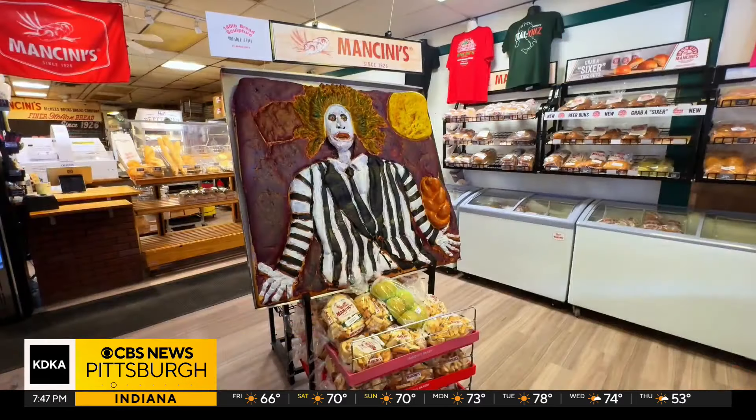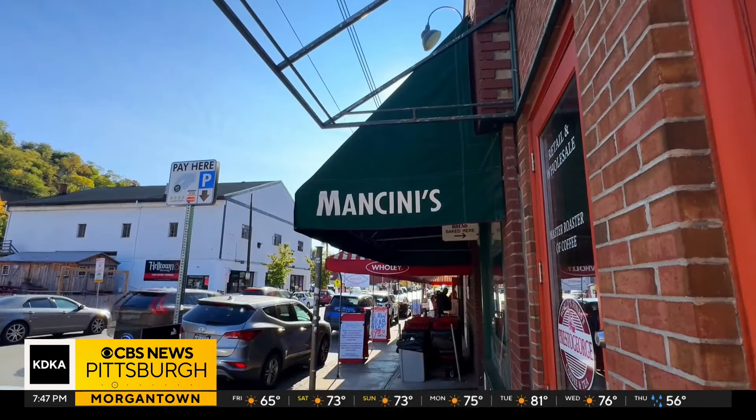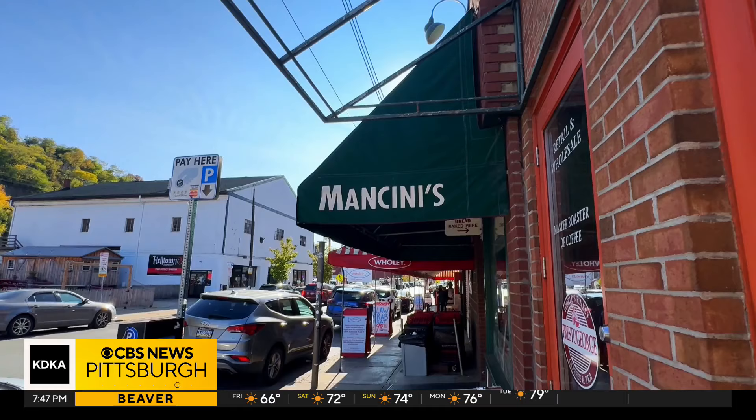Do not say his name three times. Beetlejuice is alive and well, in bread form and on display. KDK's Alexandra Todd shares why everyone's flaking out. Beetlejuice has officially risen from the dead, literally. Weighing in at 140 pounds, measuring 4 feet wide and 4 feet tall, the life-size Beetlejuice bread sculpture is on display just in time for spooky season at Mancini's Bread in the Strip District.